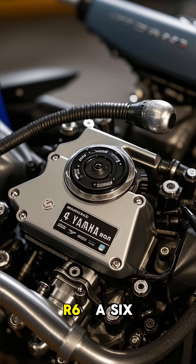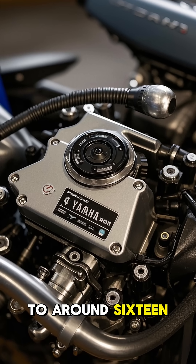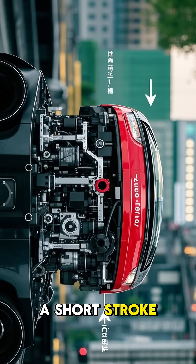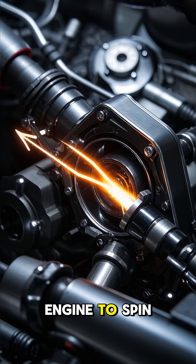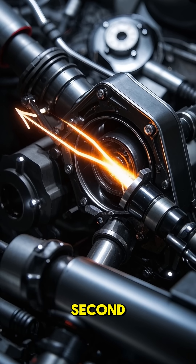Take the engine in a Yamaha R6 — a 600-cubic-centimeter inline-four that can rev to around 16,000 revolutions per minute. It uses lightweight pistons, a short stroke, and titanium valves to reduce mass and handle extreme forces. This allows the engine to spin faster and create more power by burning more fuel and air every second.